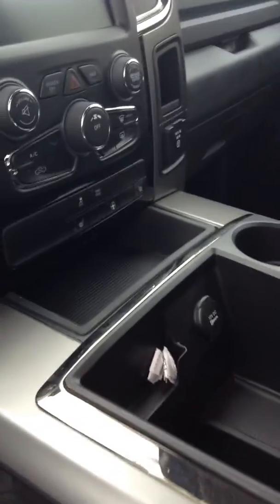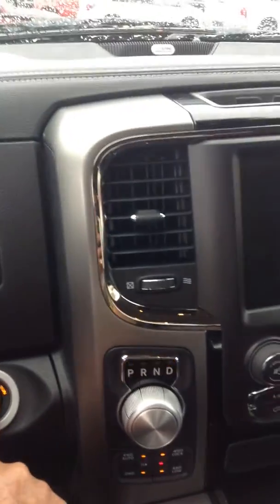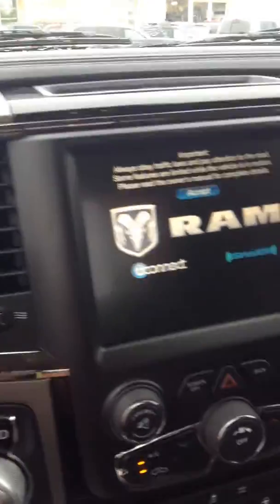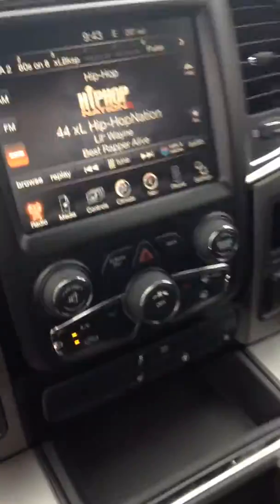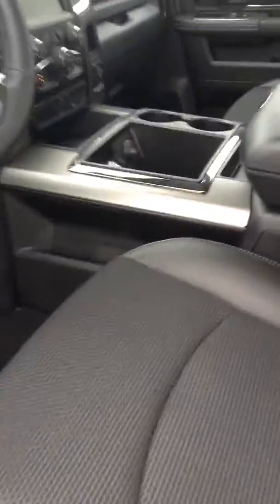It's got leather and all, heated seats, heated steering wheel, the 8-inch screen — it's a pretty nice truck. 8-speed automatic. Just gonna get inside here to take a better shot at the navigation and Uconnect. It's got pretty much everything. It's also equipped with the tonneau cover and backup camera of course.